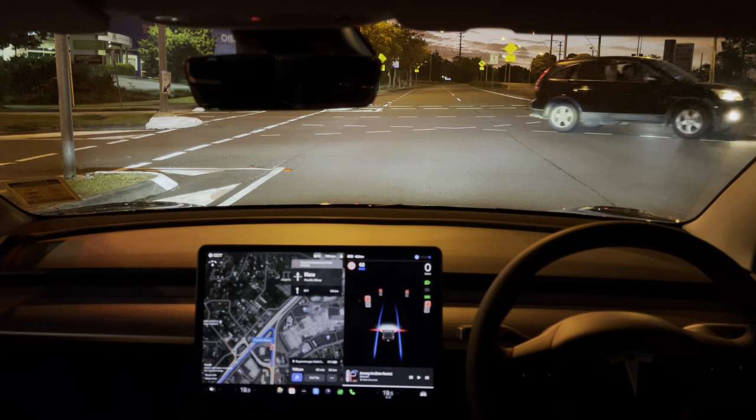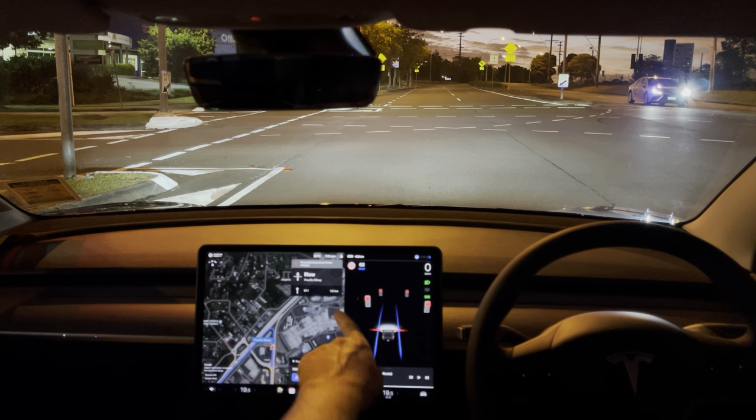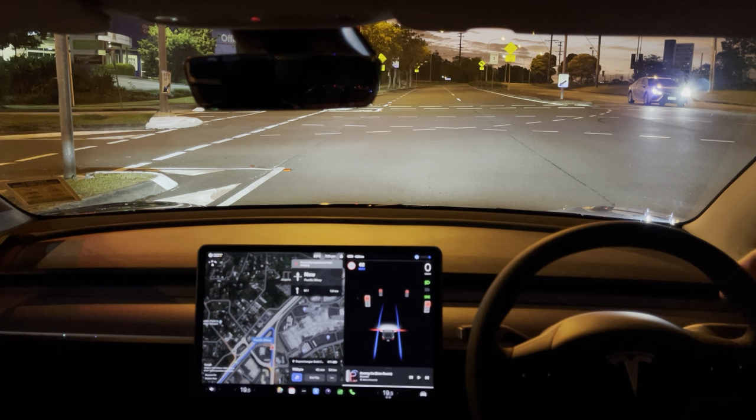And again, when these lights actually change green, this red line will stay red until I actually hit the gear selector stick over here to proceed through the green light.